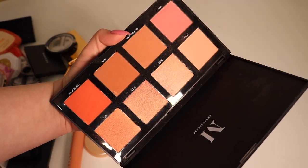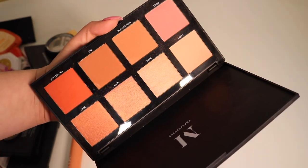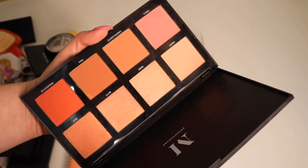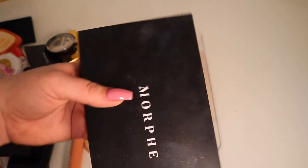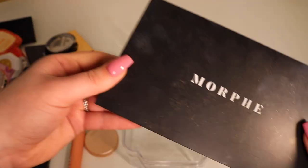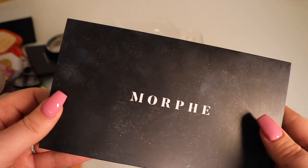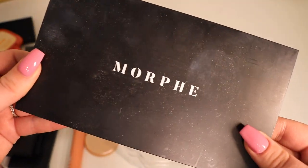This is my Morphe blush palette, the 8W. I didn't realize how attached I am to some of these products. But no — I'll get rid of this. I don't really use it often, and even though I did really like it at one point, it's just time to move on and declutter.